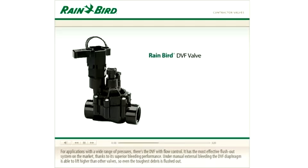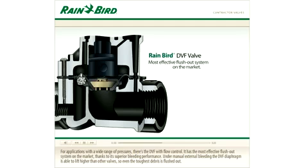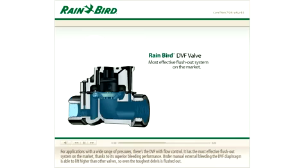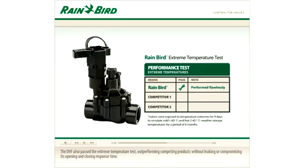For applications with a wide range of pressures, there's the DVF with flow control. It has the most effective flush-out system on the market, thanks to its superior bleeding performance. Under manual external bleeding, the DVF diaphragm is able to lift higher than other valves, so even the toughest debris is flushed out. The DVF also passed the extreme temperature test, outperforming competing products without leaking or compromising its opening and closing response time.